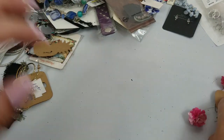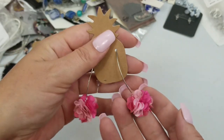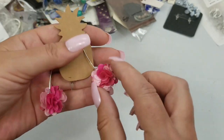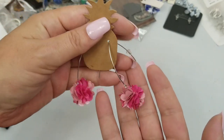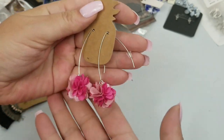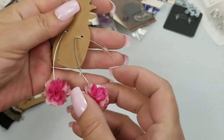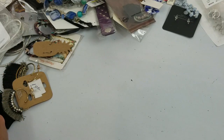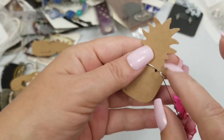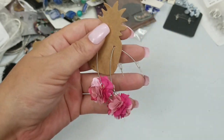Next we have these kind of flower bud type earrings — very light, but they're cute. They would probably just be considered drop earrings. They are two and a fourth inches long, so we'll do two dollars on those.